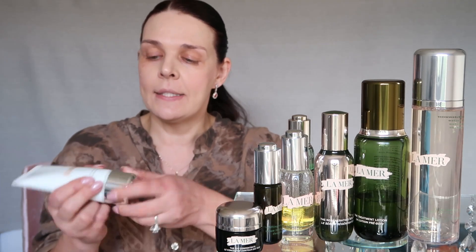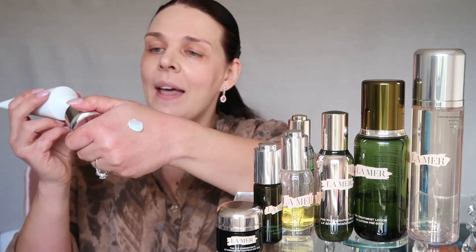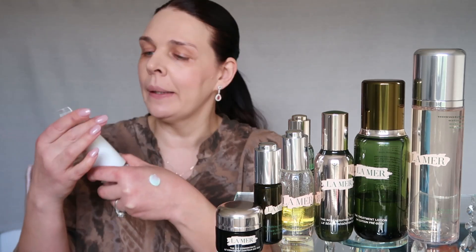We're going to start with the cleanser. You must wash your face morning and night. It's $95 for 4.5 ounces. It has a little bit of a green tint and it smells really really clean. I work for Nordstrom and I sell a lot of this cleanser. You only need a small amount — some of my customers buy it only twice a year, or even every eight months.